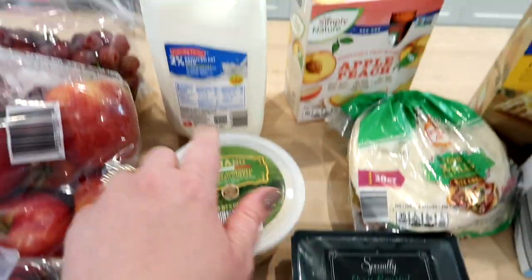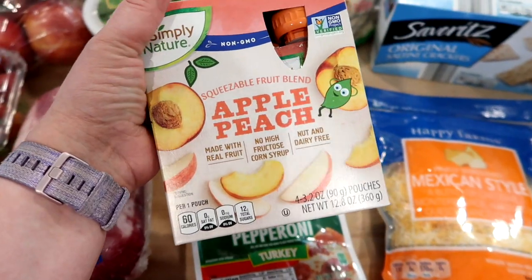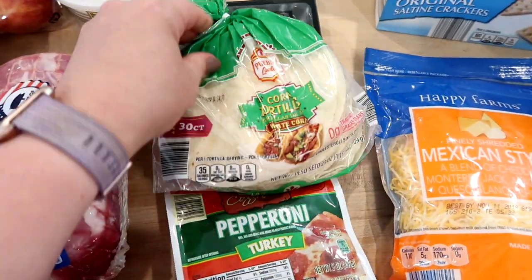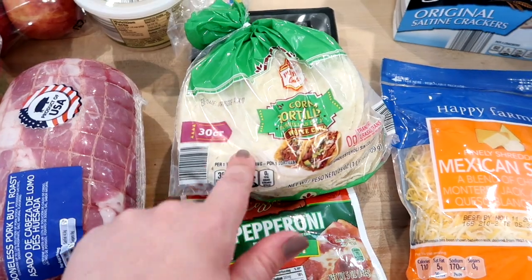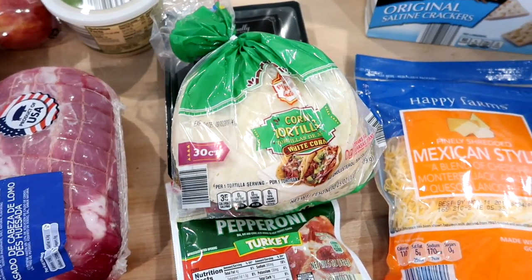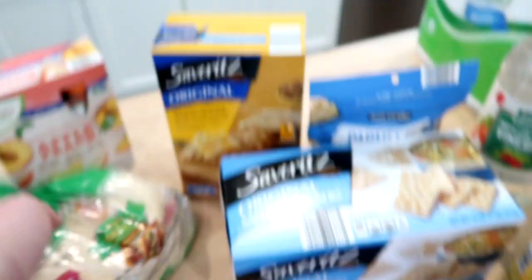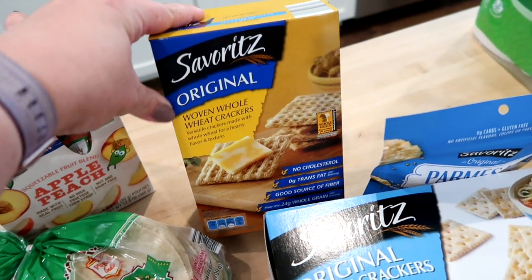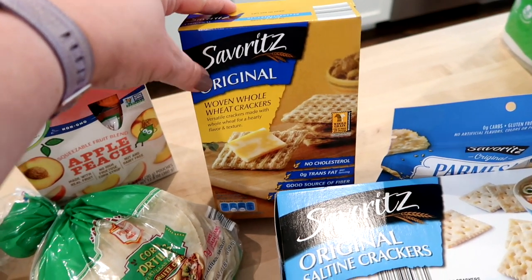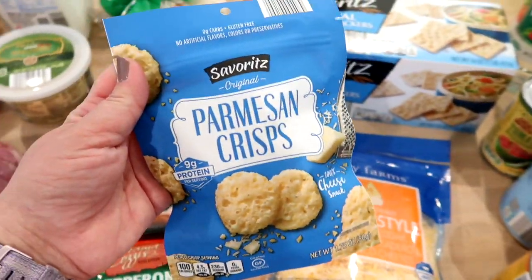I got parmesan cheese for a recipe, some milk — we've already used part of it because Connor's eating cereal — and some apple peach applesauce; the kids take those in their lunches. I got corn tortillas from Aldi. We won't use all 30 tonight, but corn tortillas freeze really well. I freeze them often and when I want to make enchiladas or any meal prep with corn tortillas, I just take them out of the freezer and thaw them. I also got some Aldi Triscuits — a pretty decent generic substitute.